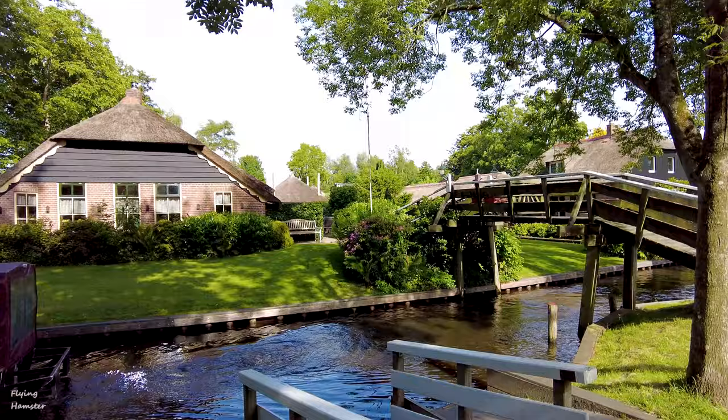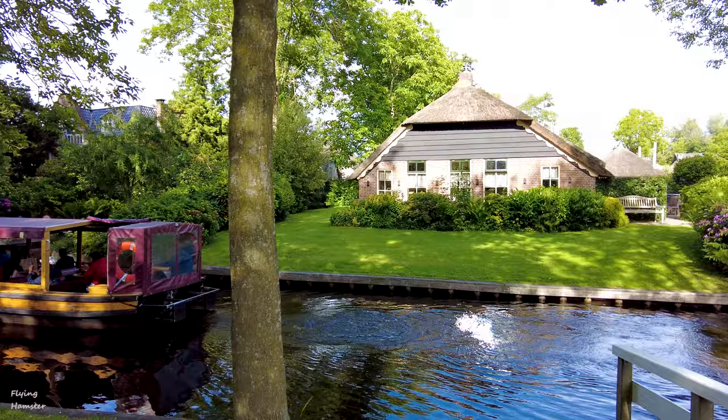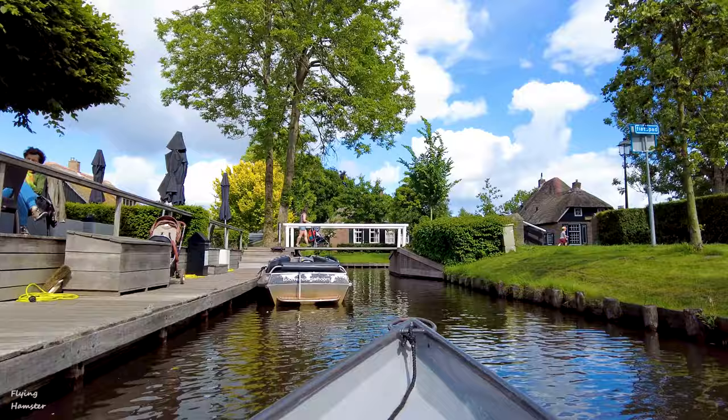Hello and welcome to my new video. Today I will be showing you an amazing village in Netherlands. I will go through its history, what you can do here, how to get here, and whether it is really worth visiting.